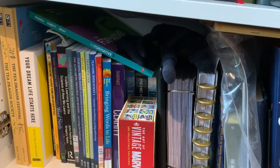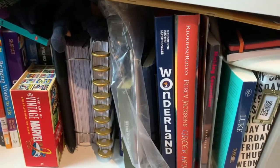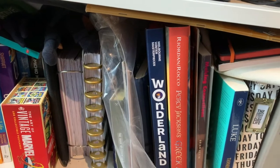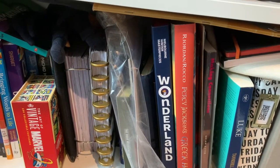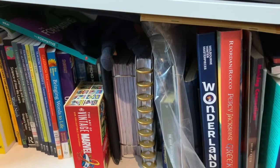Shelf seven is honestly a bit of a hodgepodge because it is anything that is oversized and doesn't fit on the other shelves, as well as a whole stack of teaching books that I need to get to at some point. If you have missed any of the previous bookshelf tours I will leave them linked down below. It's overcrowded, it's full of completely random things, but let's talk about them.